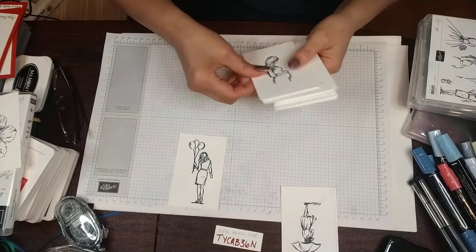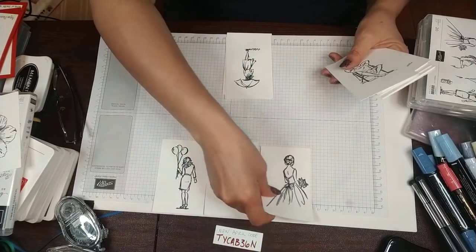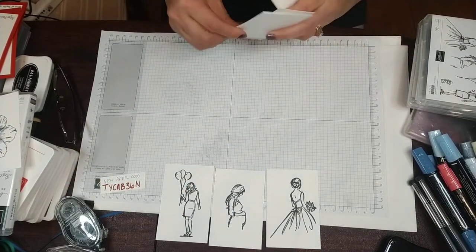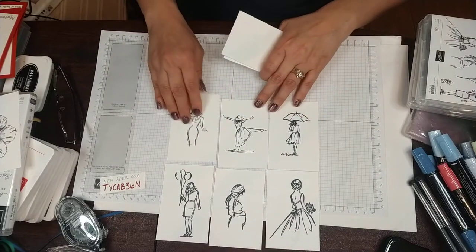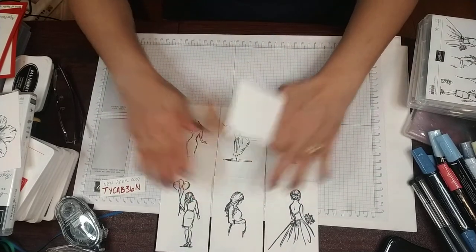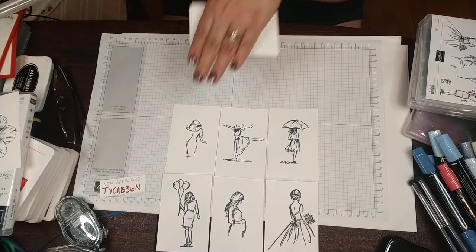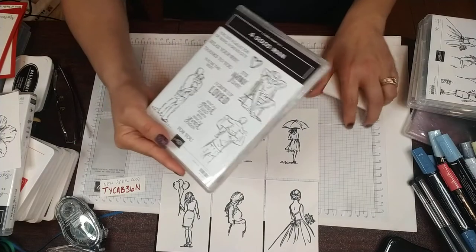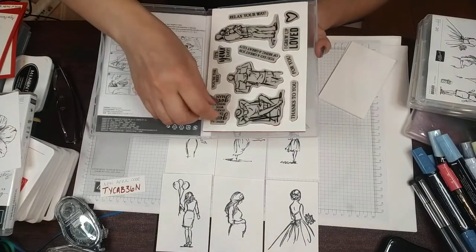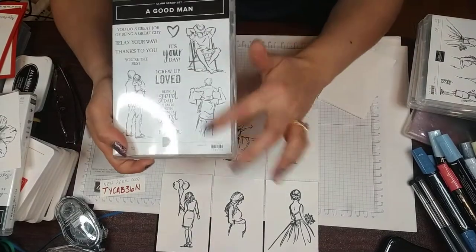A lot of the sayings work well for not just female-specific cards but for different kinds of occasions, couples, and things like that. Those two sets are retiring — I just think everyone should own them. The next stamp set I'm going to show you is not retiring, but I want to show you how well it coordinates with these two sets. This set is called A Good Man — it'll be in the new catalog. It's the red rubber clings with a sticky back.